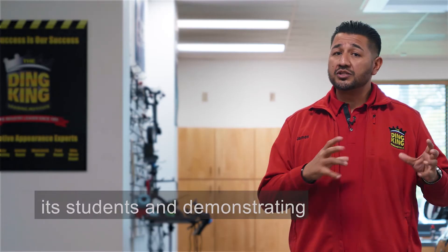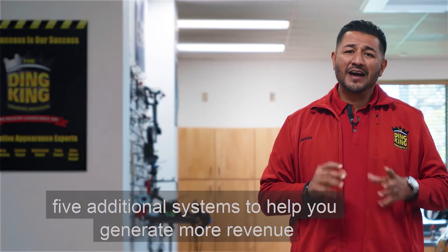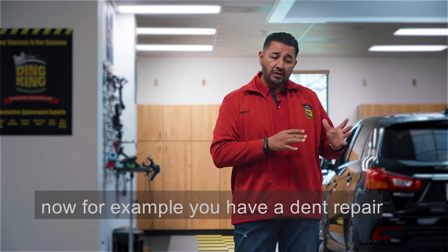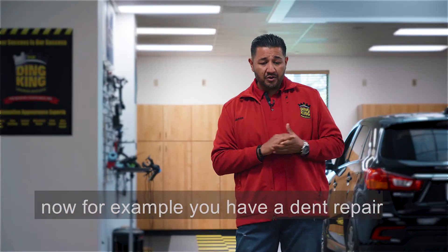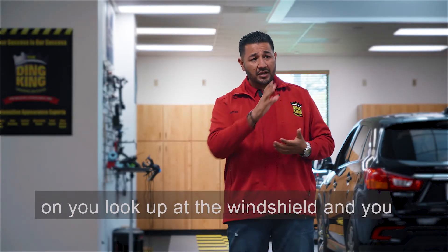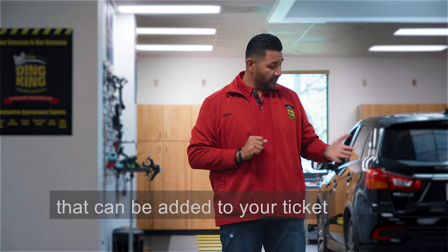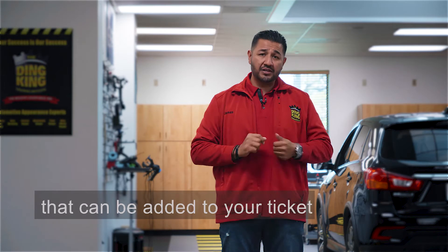Dean King is going to start showing its students and demonstrating five additional systems to help you generate more revenue. For example, you have a dent repair that you're about to write an estimate on. You look up at the windshield and you see a small little windshield chip that can be added to your ticket. You look over at the yellow headlights — that can be added to your ticket.